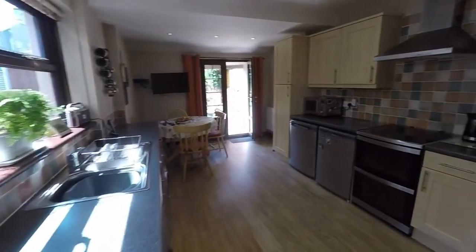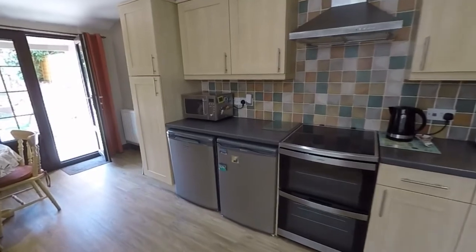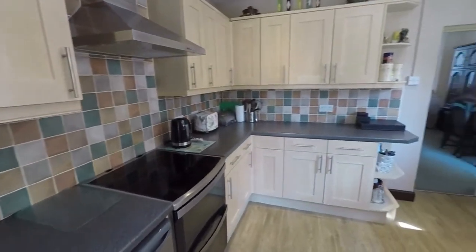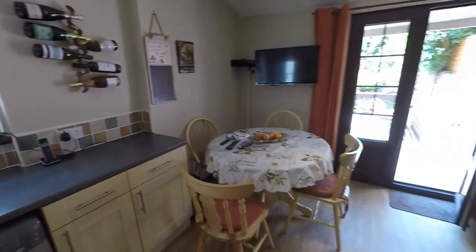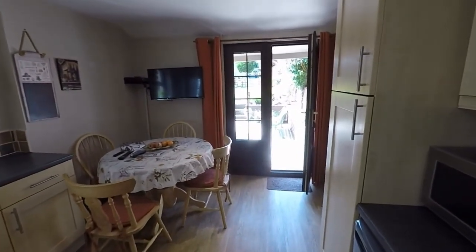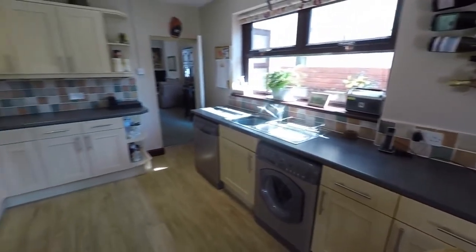Out to the rear we have this kitchen breakfast room. It's a large fitted kitchen with lots of room for all your freestanding appliances, floor and wall unit storage. A nice big window letting in natural light, and room in here for a small dining table or breakfast area as well. Patio doors out onto the garden, which we'll show you after the rest of the property.